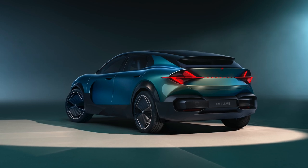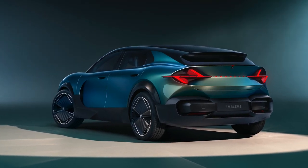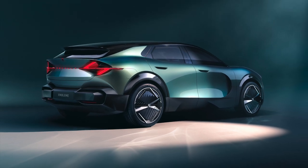The Renault Emblème is 4.80 meters long, affirming Renault's ambition to continue innovating in the C-segment and higher.